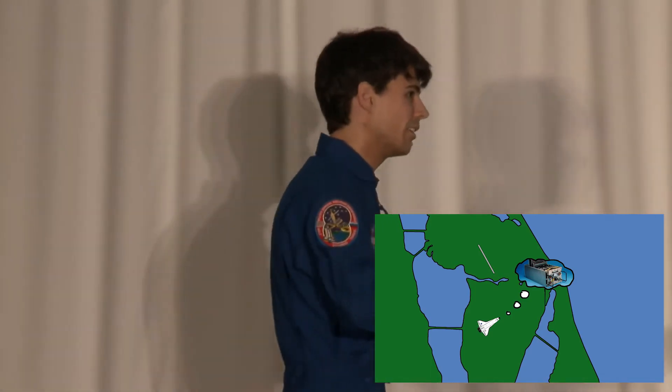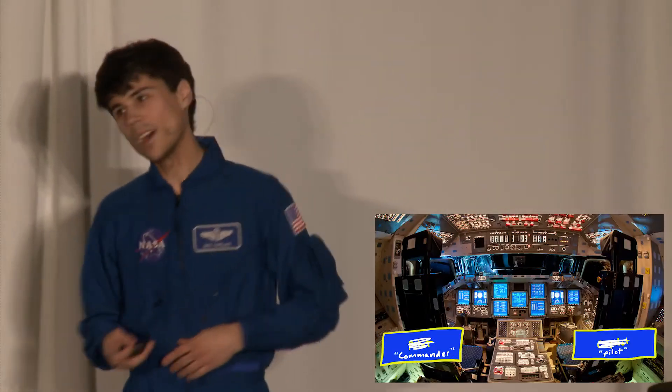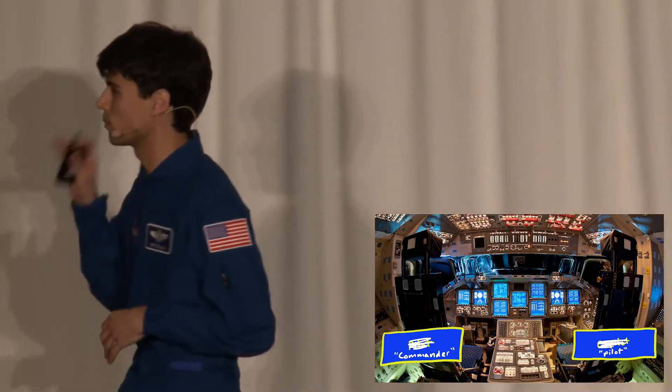No shuttle pilot wants to be called a co-pilot — that's just insulting. In the left seat we've got the commander who does the flying, and in the right seat we've got the pilot — not flying. I'm not totally convinced that NASA doesn't just do this to confuse the media, because it works really well.